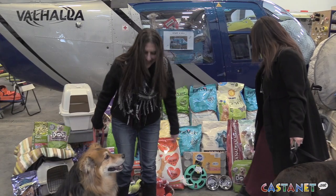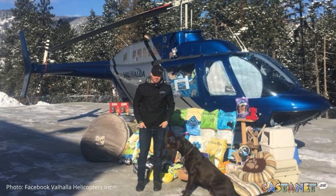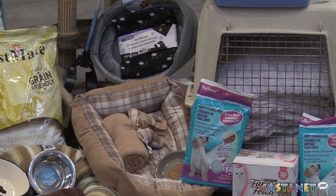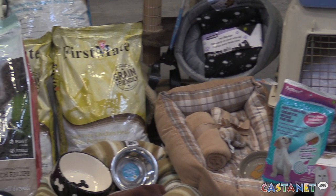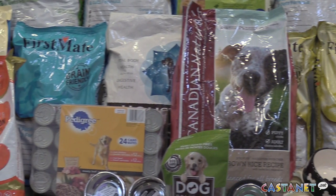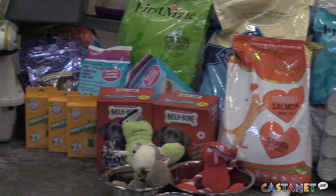So far we have this just from a hangar, but we have several other businesses collecting for us: Pando's Yvette, Bosley's in Lake Country, PetSmart, and Pet Planet on the west side, and Cairo Schools is also collecting in Vernon, and Kelowna VGH Labs — so we're very appreciative for all the support.